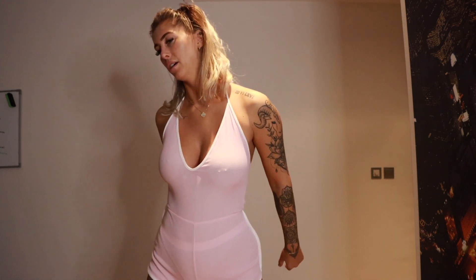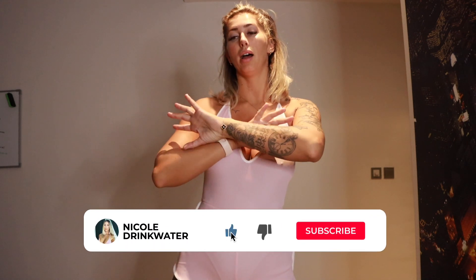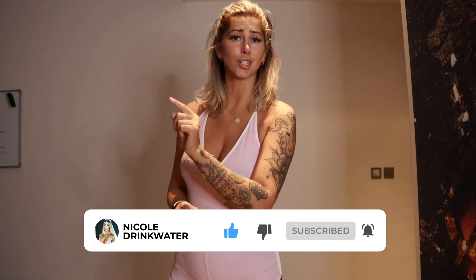Don't forget to follow me on OnlyFans, Patreon, Instagram. Like, subscribe, comment - I hope you enjoyed it, and I will see you next week for the Fashion Nova haul. Take care!